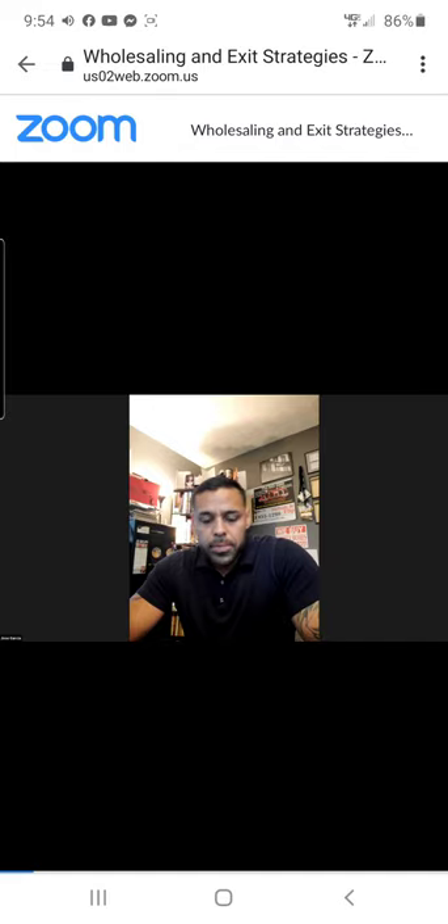With any investment — real estate or mobile homes — you have to have an exit strategy from the get-go. From the second you're walking in to view a mobile home, you need to be thinking: Is this a long-term rental? A flip? Should I finance it? That should be triggering in your mind immediately when seeing any property for the first time.